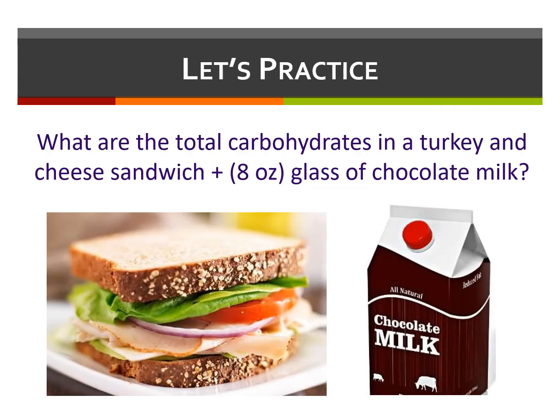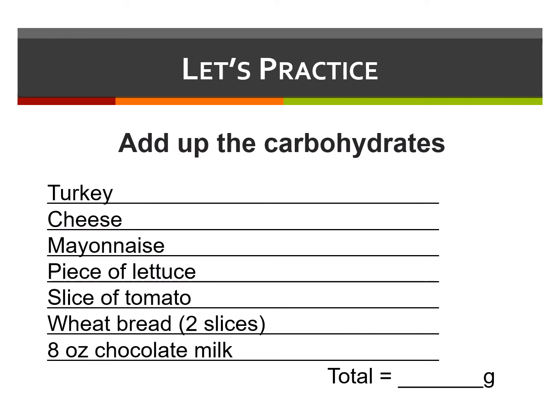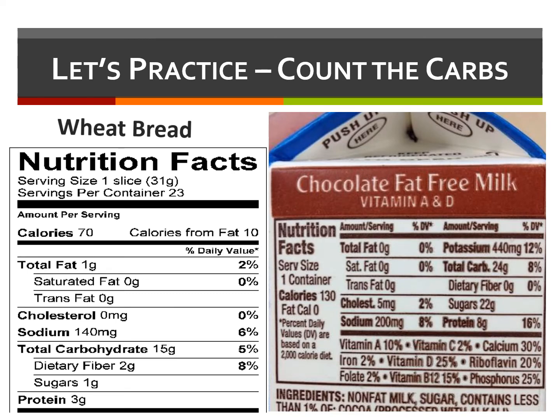Let's practice. What are the total carbohydrates in a turkey and cheese sandwich and a half pint of chocolate milk? Turkey, cheese, and mayonnaise each contain zero carbohydrates. Lettuce and tomato are almost free, so you don't have to count those. For the bread and the milk, let's take a look at the nutrition labels. The serving size of the wheat bread is one slice, which contains 15 carbs, so since we're having two slices for the sandwich, that's 30 carbs. The half pint of chocolate milk contains 24 grams of carbohydrates, so 30 plus 24 makes it 54 total carbs for the meal.